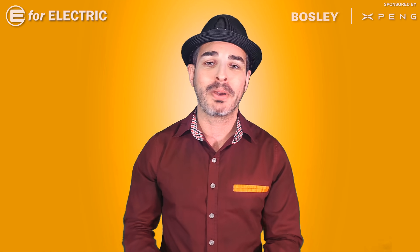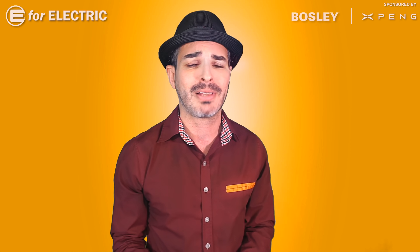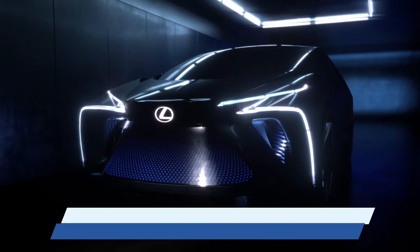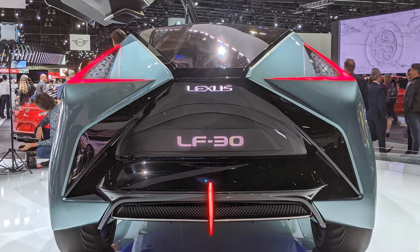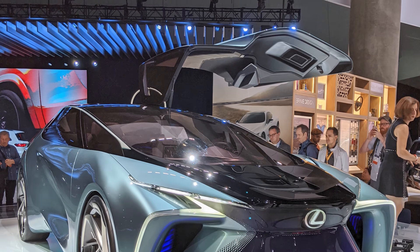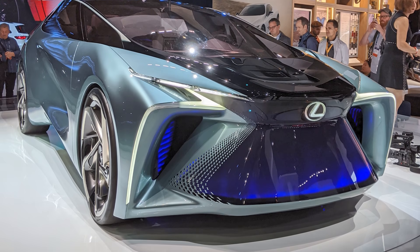Number five is one of my favorites — unfortunately made by a brand that's not very serious about electric cars at all: Toyota. This is their luxury brand's Lexus LF30. I got to see it during the LA Auto Show, which I am a brand ambassador for, and unlike most of my Bumble dates, this one actually looks better in person than in pictures.